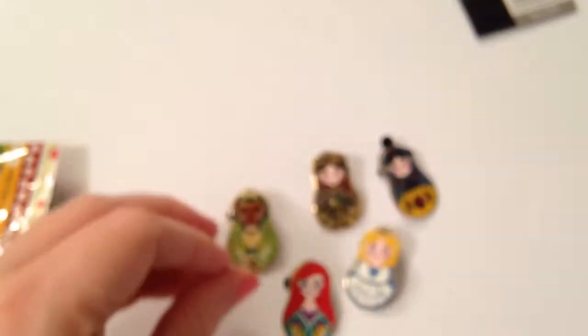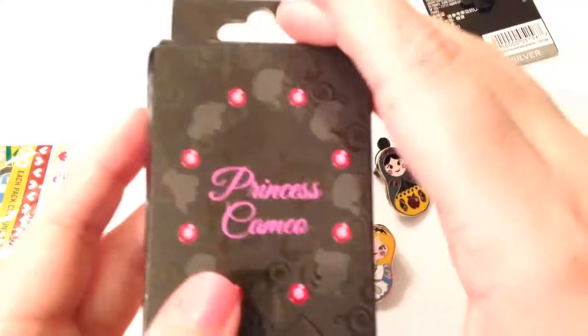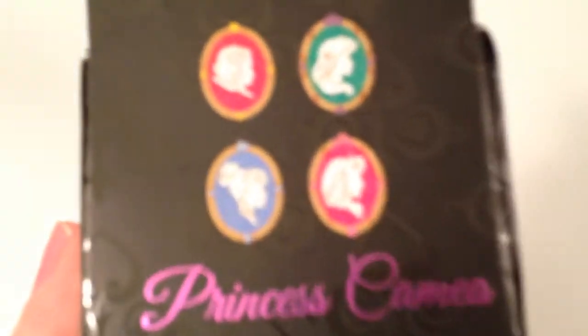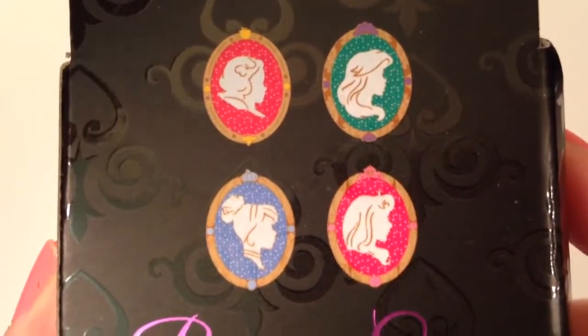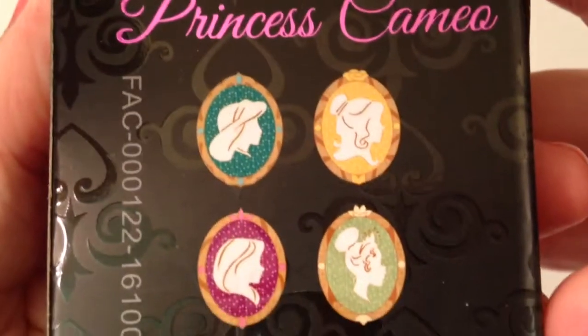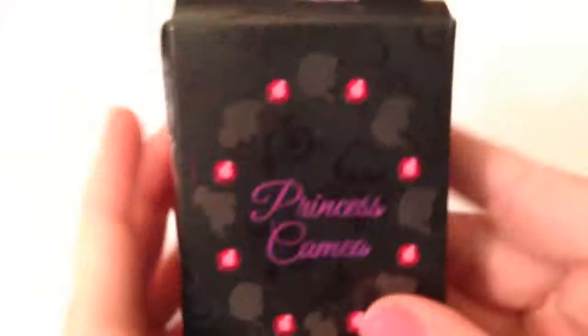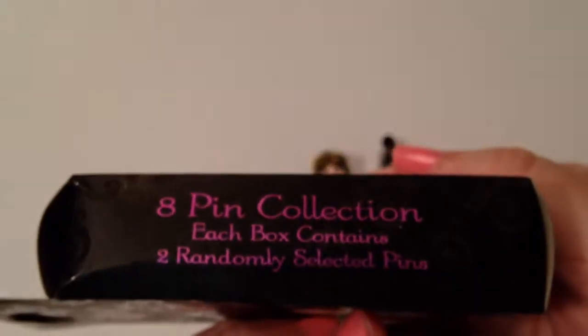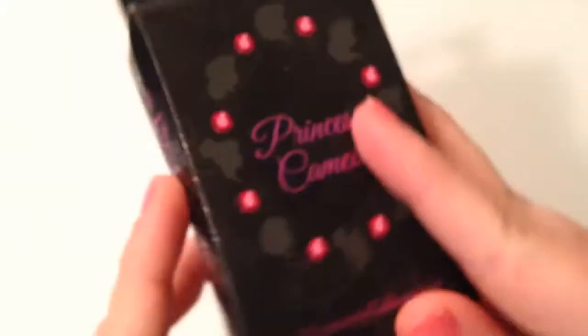So those are the nesting doll pins that we got. Now we're going to open the princess cameos. We do not know who is in here. So you can get Snow White, Ariel, Cinderella, Aurora, Jasmine, Belle, Tiana, and Rapunzel. We had been wanting to get these for a long time — I've been eyeing them. You get two randomly selected pins and there are eight pins in the collection.